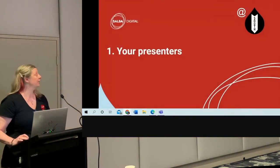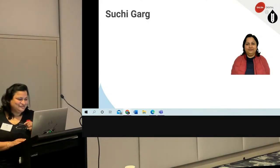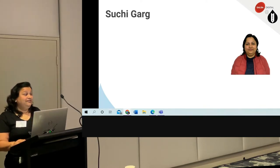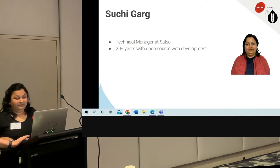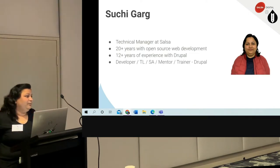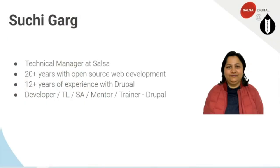A little bit about your presenters today. First, we have Suchi. My name is Suchi Garg, I'm a technical manager at Salsa Digital. At the risk of exposing my real age, I've been working in open source technologies for the past 20 years, and I have been working with Drupal since 2006 — that's 12-plus years experience. I've been a developer, a TL, a solutions architect, mentor, trainer — pretty much everything when it comes to Drupal. In this particular project, my role was technical lead.